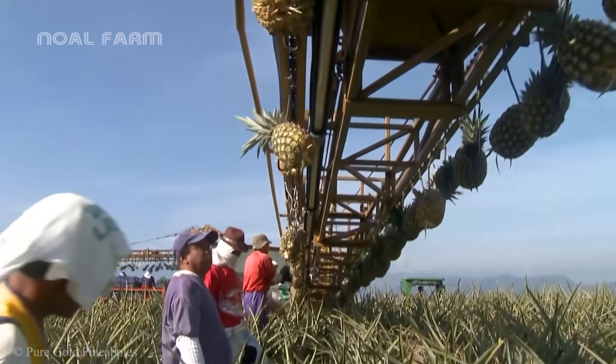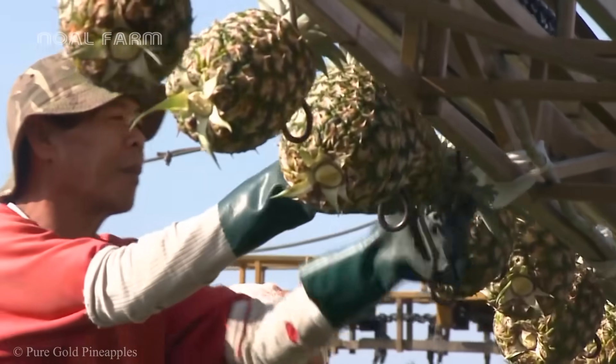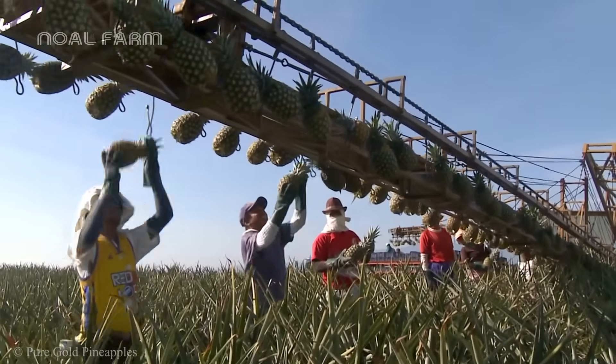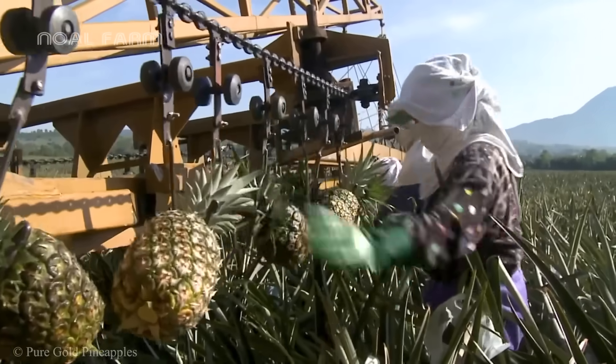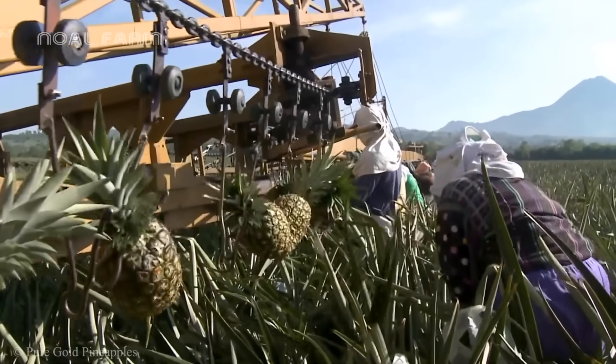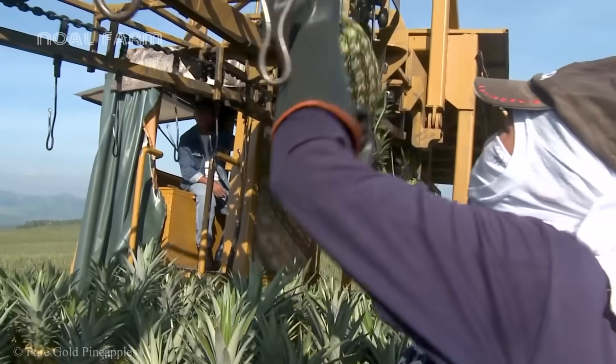In tropical and subtropical countries, there is another enticing fruit. Each year, this fruit can also reach a production of up to 50 million tons. It is none other than the pineapple — the beauty of summer.